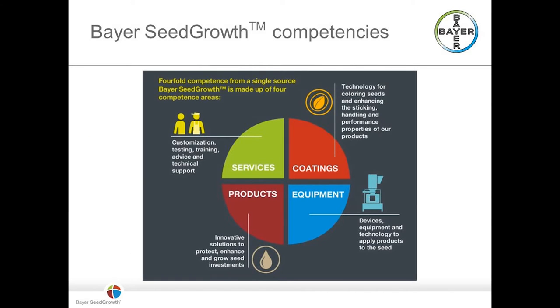Bayer Seed Growth has four competencies: products, equipment, coatings, and services. Coatings have been developed not only for active ingredient retention on the seed, but also to limit dust-off during planting and, most importantly, to provide plantability to prevent skips and doubles when used in today's planting equipment. We're proud to provide integrated on-seed solutions through Bayer Seed Growth.